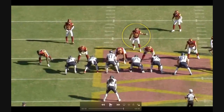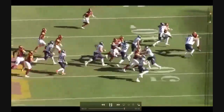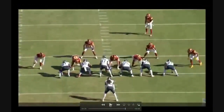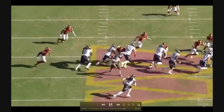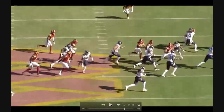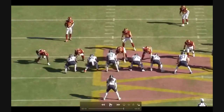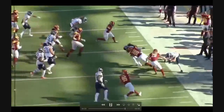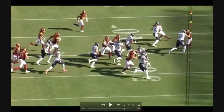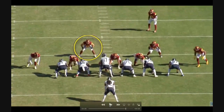I wanted to show this one because Holcomb has that sideline-to-sideline speed. He might have gotten there a little faster, but a teammate may have fallen back in his track and slowed him up. He's got the speed to run sideline to sideline — that's what he's best at using his athleticism for. He's a running-hit guy; you can trust that he's not going to get out-leveraged or out-flanked to the boundary very often.